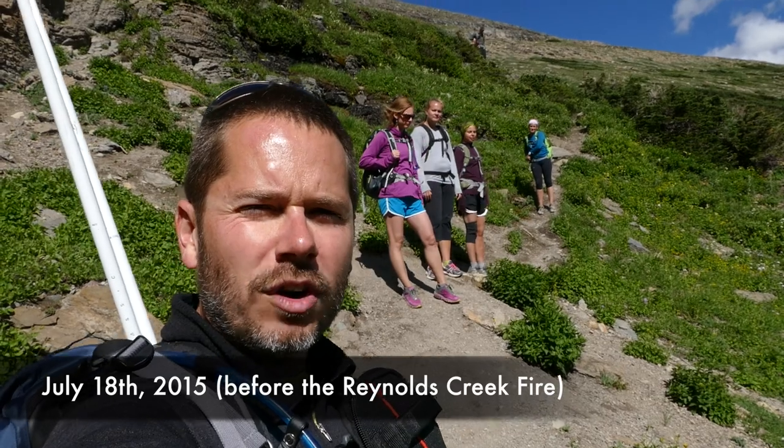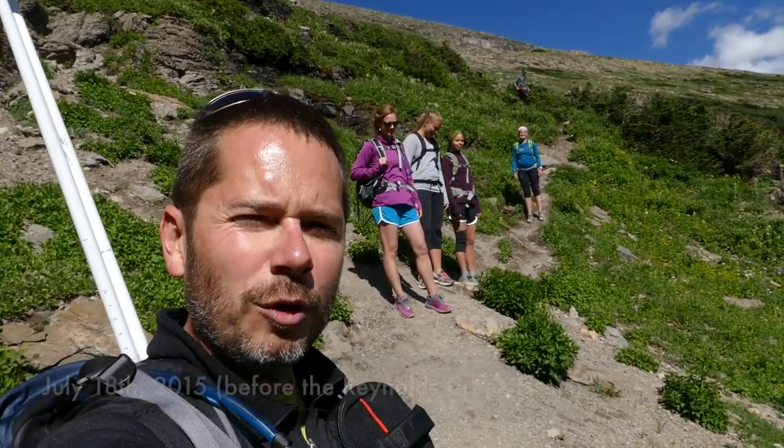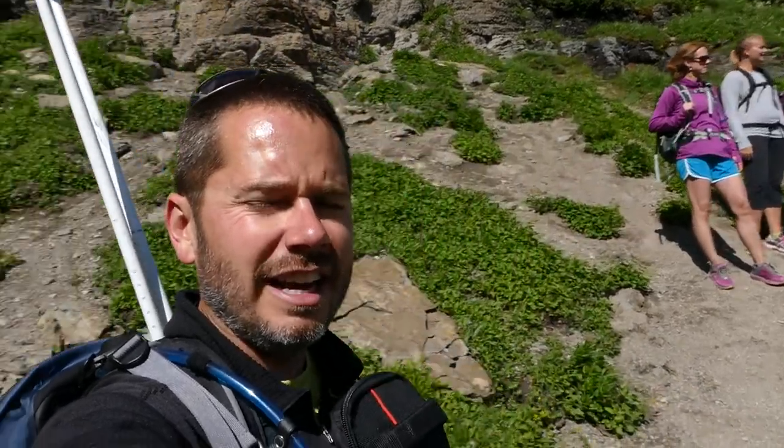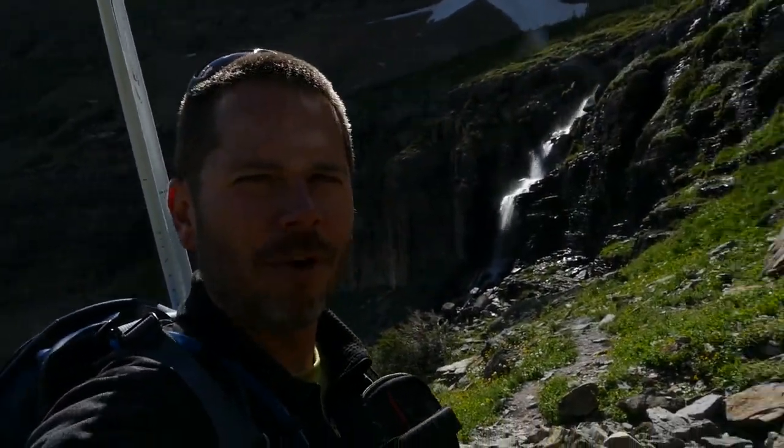What's up, this is Jake with Hike 734, hiking with some of my friends. Today we did the Garden Wall trifecta and now we're over here by this amazing waterfall, but before we get there let me recap the day.